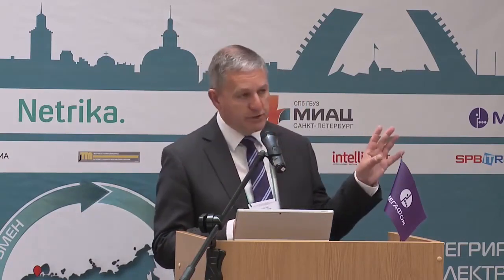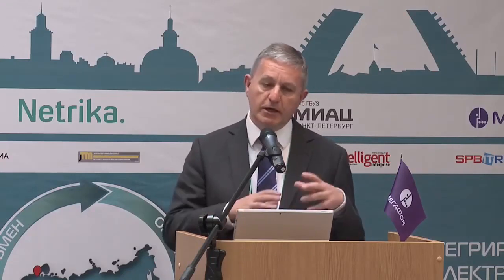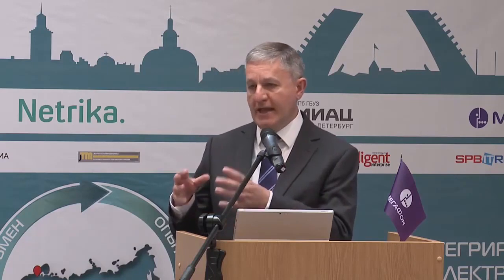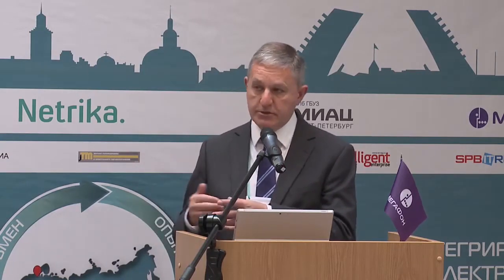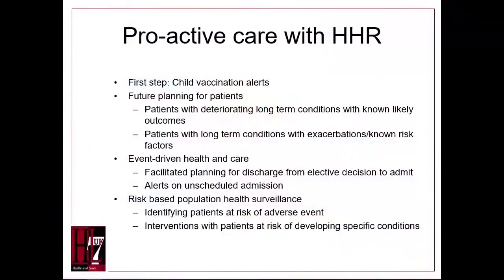This service has now been established for well over 10 years. The future plan is to move from being a static repository — a static record — to a dynamic system which can drive healthcare processes. The future needs are to drive events for patients with long-term conditions, such as diabetes.